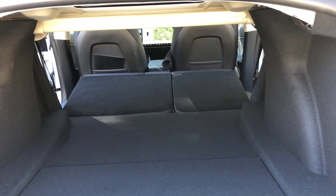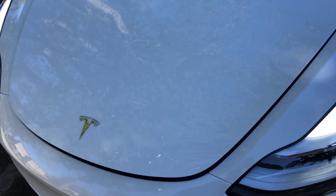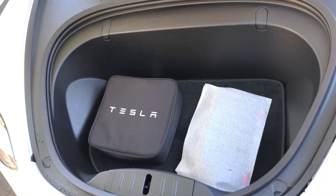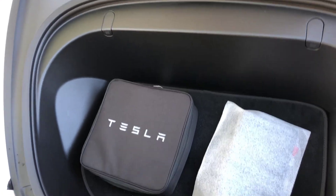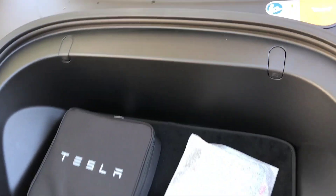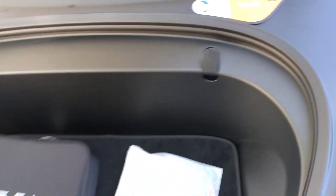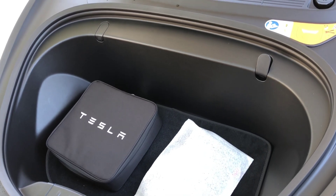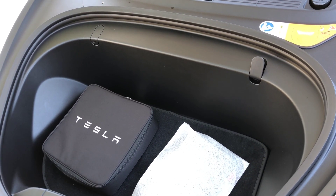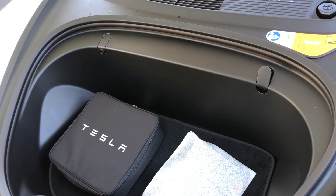The front trunk space is actually not too bad either. It comes with the Tesla charger and the front license plate mount. With the grocery hooks, you can let bags hang — you can probably fit about a carry-on, maybe two backpacks. Not too much, but it's great for groceries.